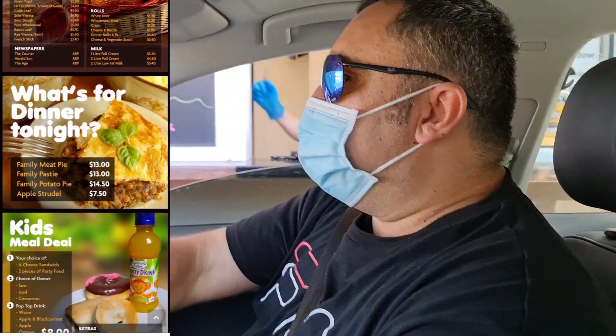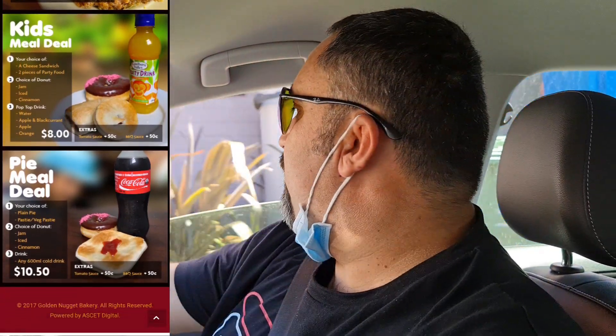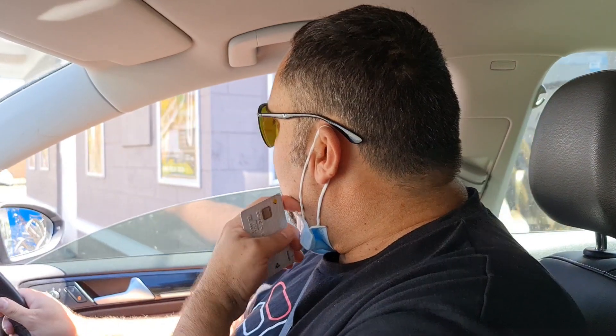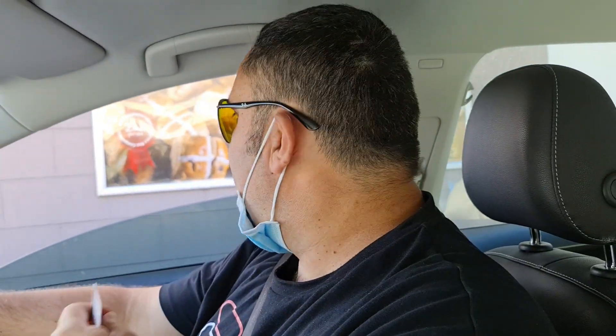Thank you. So excited — Vanilla Slice! Can't take a deep breath now. Let's go. All around the building. I can smell it. Oh, the smell! The croissants. The pies. I love it, love it guys.